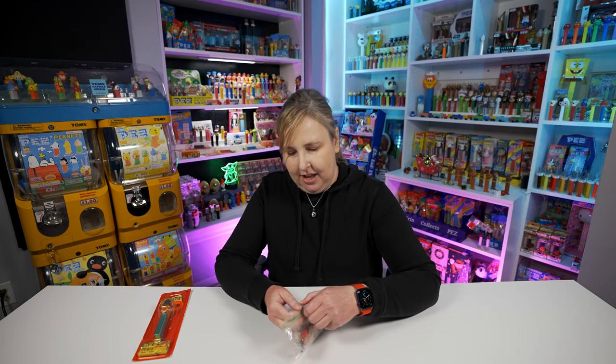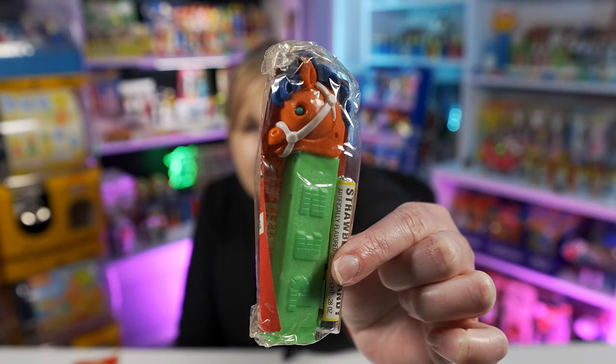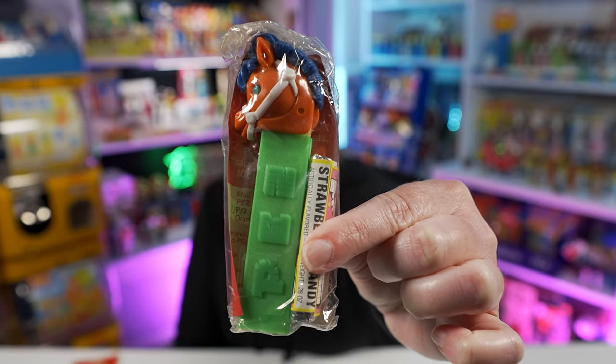These Pez from the 70s are still harder to find on their cards, especially in this nice of a condition. Then there's a Pez here in this little baggie - I haven't opened it up yet. I usually get these little clear boxes for storage, but the place I usually buy them from is all sold out, so I need to wait till they restock.